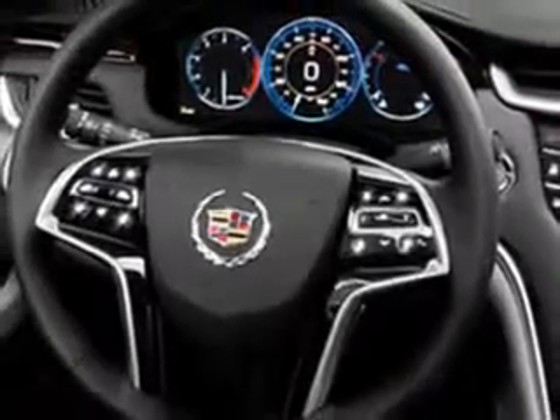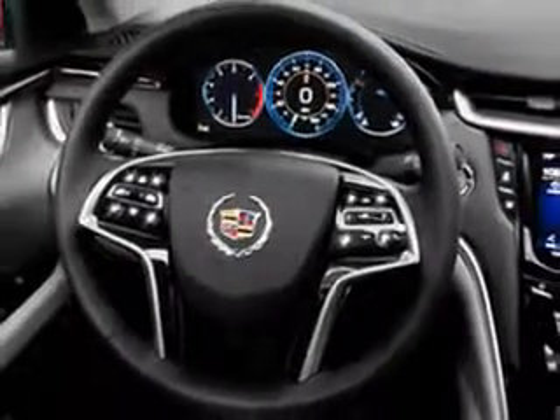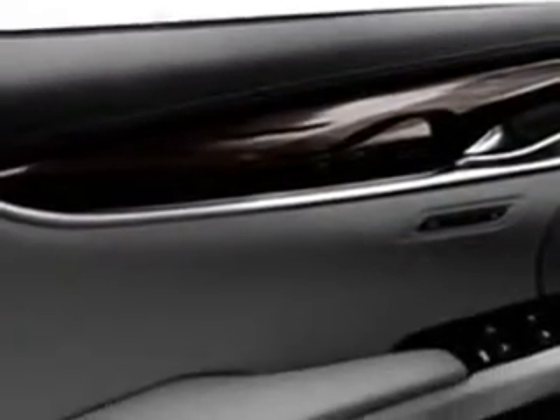Features include Sirius XM Satellite Radio, OnStar Communications System with 1 Year of Directions and Connections Plan, Driver-Side Auto-Dimming Exterior Mirrors, Xenon Headlights, Blind Spot Detection Information System, Rear Air Conditioning with Independent Controls, Auxiliary Audio Input, Memory Card Slot, and Auto-Dimming Inside Rear View Mirror.